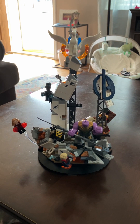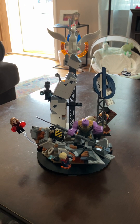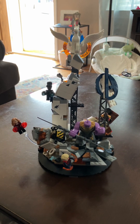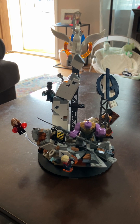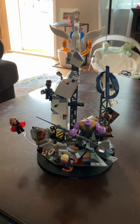Hey, what's going on you LEGO lovers? I have here the brand new, or somewhat new, LEGO Marvel Avengers Endgame Final Battle. This is a display piece, and there's been a lot of talk about it.